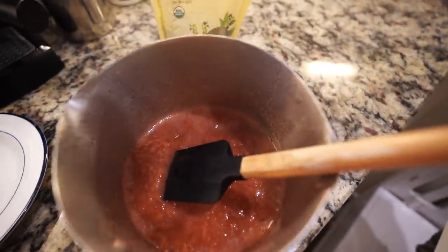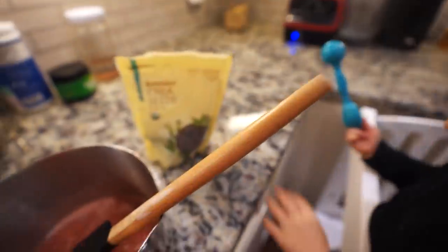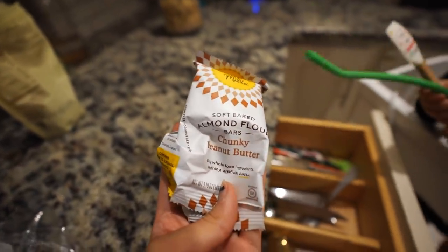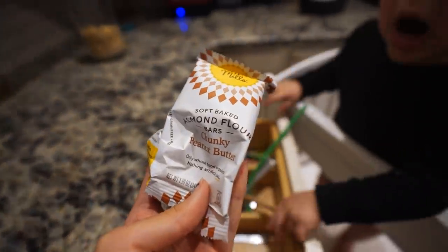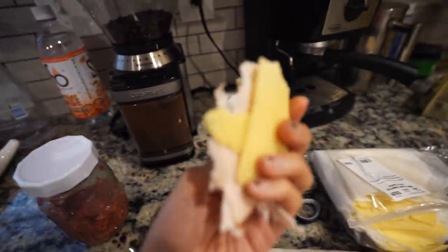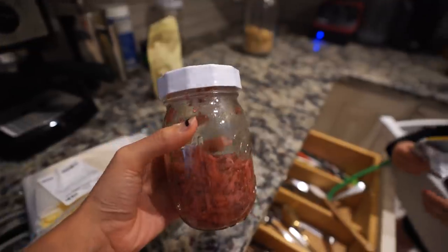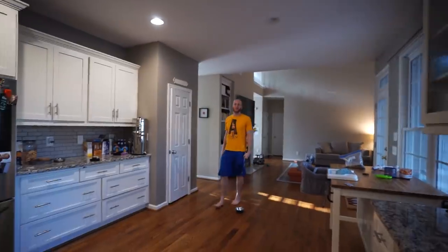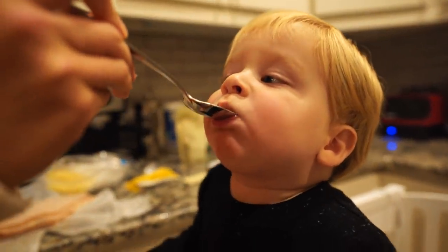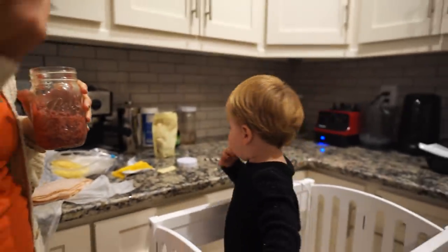Our jam is almost done — Theo helped mash the strawberries! Now we're going to add two to three tablespoons of chia seeds and let it thicken. Theo is snacking on a Simple Mills almond flour peanut butter bar before swim class. I'm having a snack too — deli turkey and Swiss cheese. We try the jam together, but the verdict is in: Theo is a cheese man and doesn't love the jam.